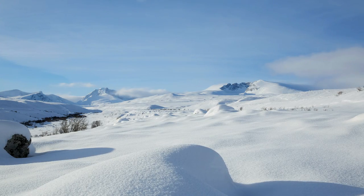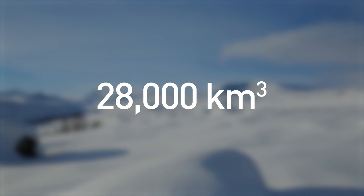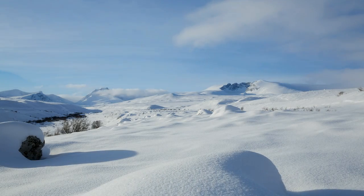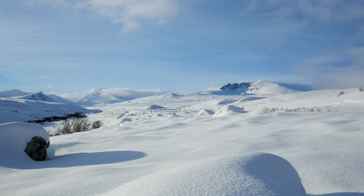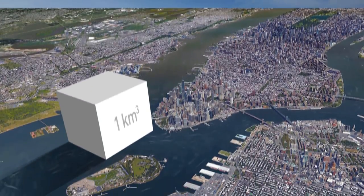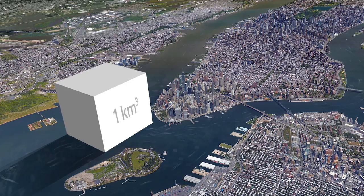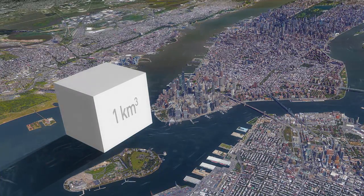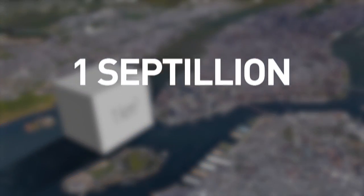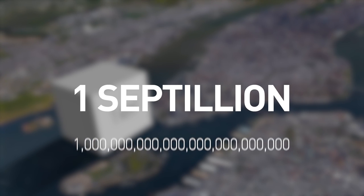Rough estimates show that around 28,000 cubic kilometers of snow falls on the Earth every single year. It's more or less impossible to imagine what that number really means, but this is what only one cubic kilometer looks like compared to the city of New York. 28,000 cubic kilometers of snow also contains roughly one septillion snowflakes — that's a one with 24 zeros.